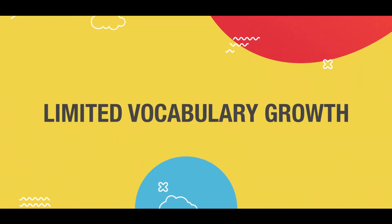The next one is limited vocabulary growth. If the kid is around five or six years old, the kid should be able to express in more words. But if the kid is having difficulty and their vocabulary growth is very limited, with very limited expression of words, we know that the kid is having some difficulty.